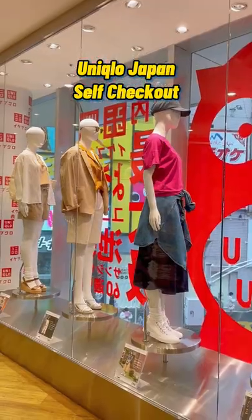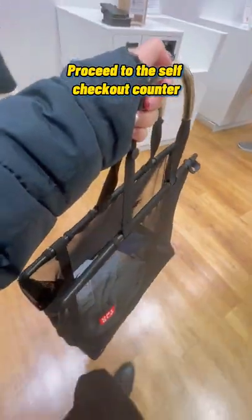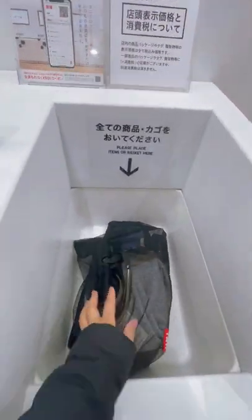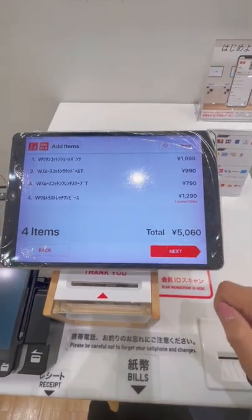Check out this super cool self-checkout at Uniqlo Japan. Once you're all set and ready to make a purchase, you can proceed to the self-checkout counter, select a language, press start, and then place your shopping bag or basket at the scanning space and it automatically scans all the items inside. No need to scan them one by one.